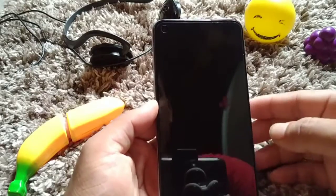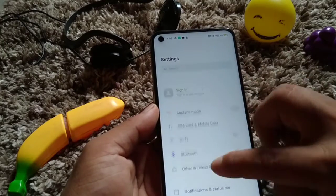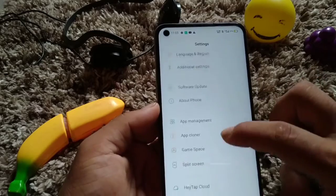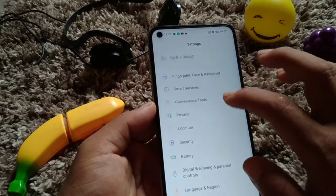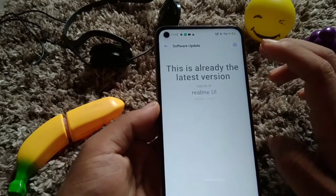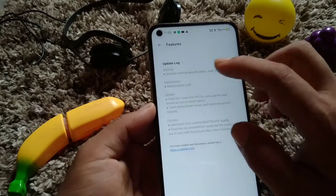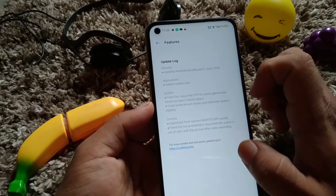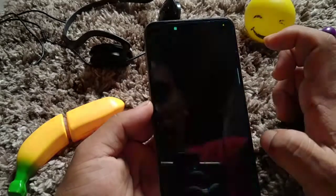Finally we are done with the update. Let's open the phone and go to Settings. You can see there is no notification for an update anymore. Let's go and check what the updates were for the Realme 6. You can see the features: Android security patch has been updated, Realme Link has been updated, and also systems and camera.